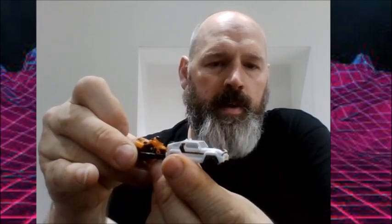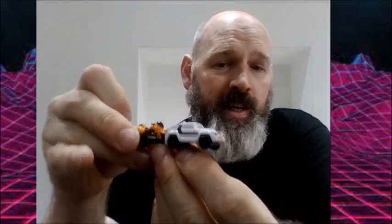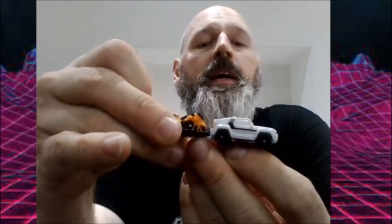The trailer can be pulled along by the first car. It's really hard to show these because I have big man hands which are obscuring them. These are pretty cool but they did cost me three pounds for the pack.